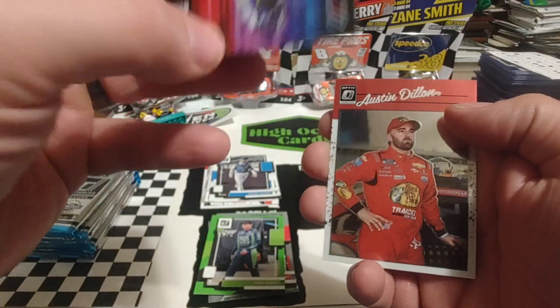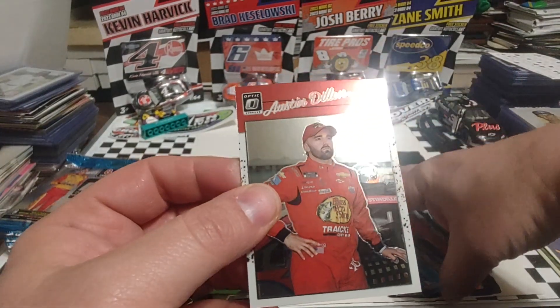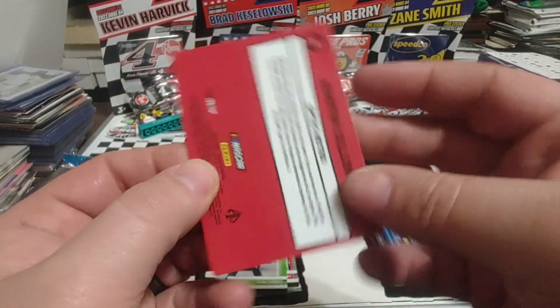This is going to be a checkerboard, Brad K. I feel like we've pulled this card like four times already — it's a nice-looking card. Austin Dillon. So, two packs in we get an Austin Dillon, and that's it.